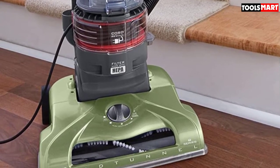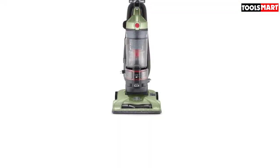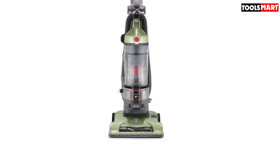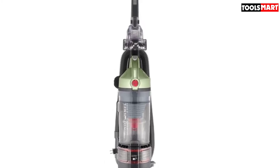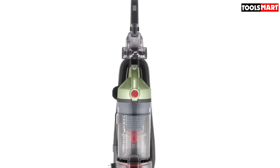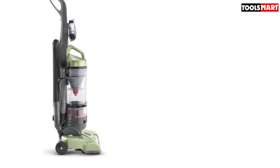We like the fact that it comes with a range of accessories, including an upholstery tool, dusting brush, crevice tool, powered hand tool, and an extension wand — giving you plenty of scope to clean in a range of situations. The biggest negative for people with hardwood surfaces is that you can't deactivate the brush. This isn't a deal breaker, but you need to be careful to put it on the highest height setting while using the hose if you leave it standing on a hardwood floor.